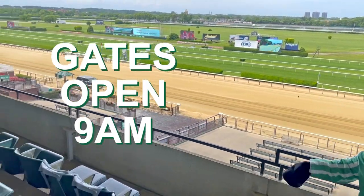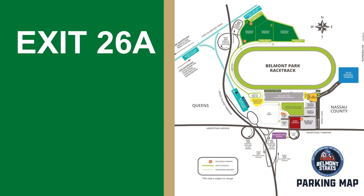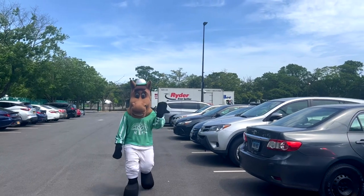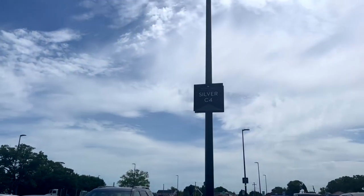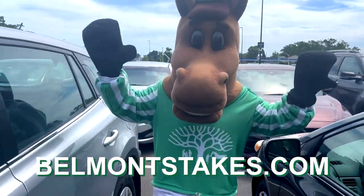Have your travels planned ahead of time. If you plan on driving, parking lots can be found off the Cross Island Parkway at exits 26A, 26B, 26C, and exit 27. Parking is sold on a first-come, first-served basis, and we recommend purchasing ahead of time to ensure a spot. Pricing varies per lot. Parking gates will open at 8:30 a.m. Parking map and directions to each lot can be found at BelmontStakes.com.